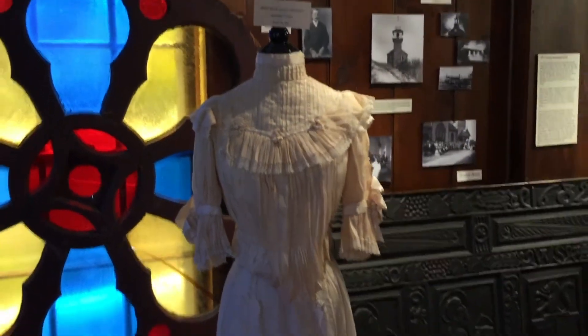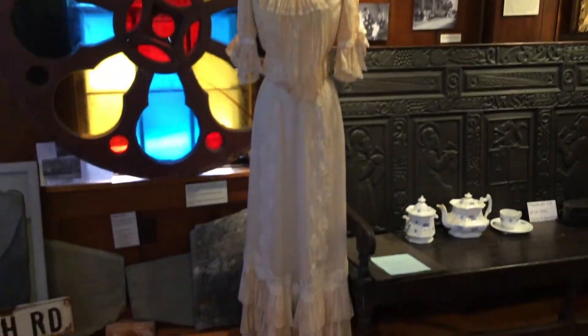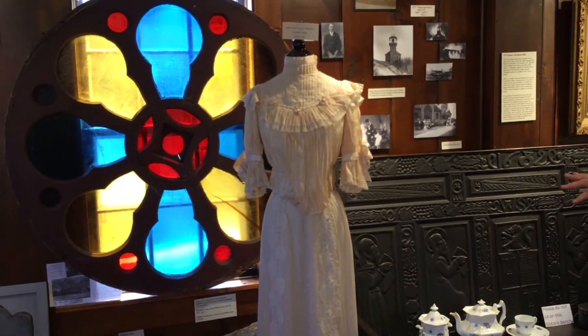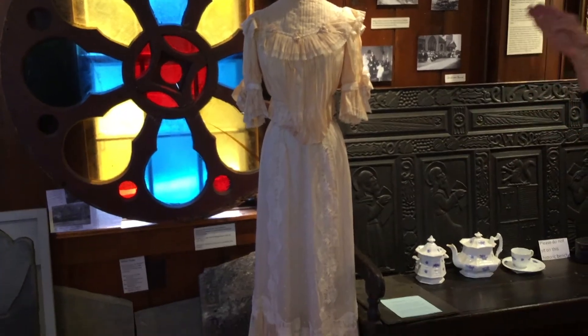This is another part of our collection — the wedding dress of Jessie Bell Flag Crockett. As you can see, this is from 1902, when women were starting to wear different colors rather than black, moving toward white or cream.